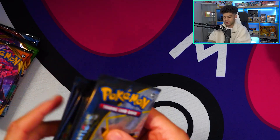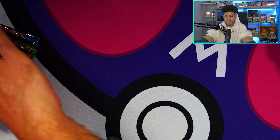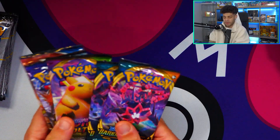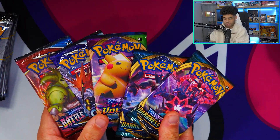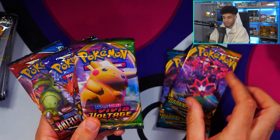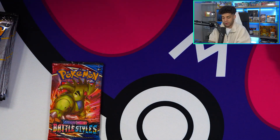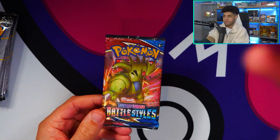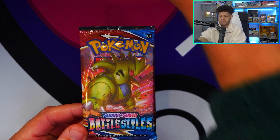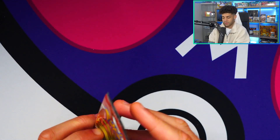We also have ourselves ten celebration packs in total, and then we also get ourselves five boosters from sets across the Sword and Shield era. We have two Darkness Ablaze, a Vivid Voltage, a Chilling Reign, and Battle Styles. So that's the order we're going to open them up - let's see if we can get ourselves a Charizard.